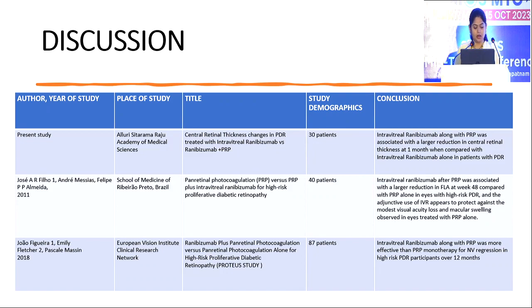Coming to discussion, compared to other studies such as Jaws et al., where panretinal photocoagulation versus PRP plus intravitreal ranibizumab for high-risk proliferative diabetic retinopathy was done, they concluded that intravitreal ranibizumab after PRP was associated with reduction of FLP at week 42 compared with PRP alone. In the PROTEA study by Jaws et al., ranibizumab plus PRP concluded that intravitreal ranibizumab along with PRP was more effective than PRP monotherapy alone.